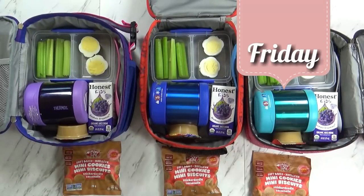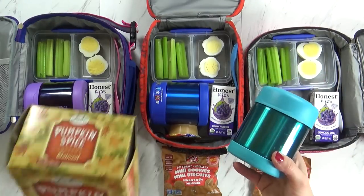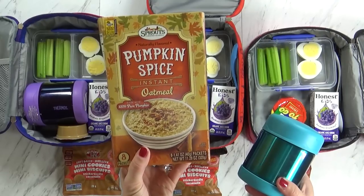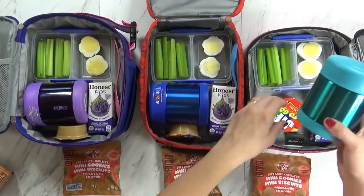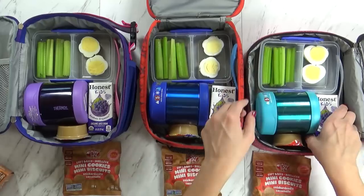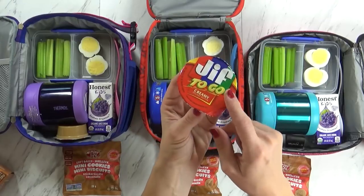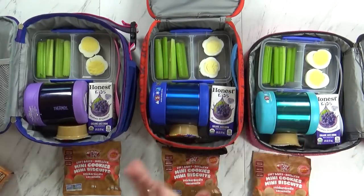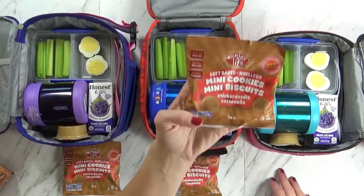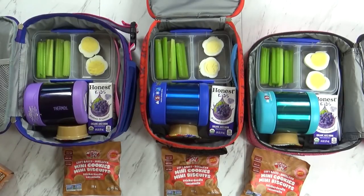Good morning friends, and happy Friday. Today I'm packing something a little bit different — never tried this before. In the thermos today I actually have some pumpkin spice oatmeal; I think the kids are gonna love this. It's really good pumpkin oatmeal and it doesn't have a lot of sugar in it at all. To go along with that, I also have one hard-boiled egg, some celery, a grape juice, and these really cute little peanut butter-to-go cups — I think this will be perfect for dipping the celery in. I also have a spoon for the oatmeal, and lastly I'm sending these mini snickerdoodle cookies.